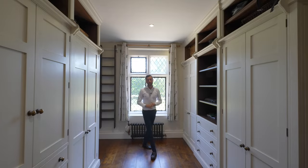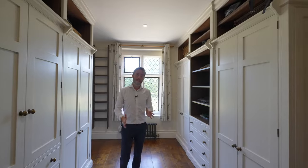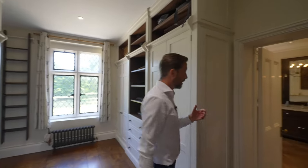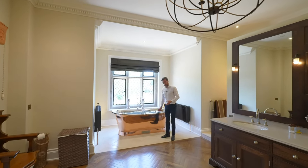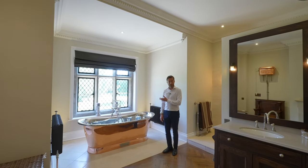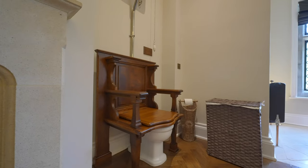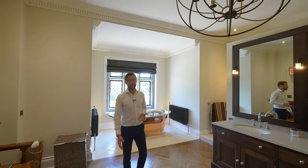Welcome to the dressing room — there's lots of hanging space and room for shoes. This takes you straight through to the bathroom, which is very special indeed. The owners have done a really good job of creating something bespoke: there's a Catchpole & Rye freestanding bath with a view, a WC, and a really lovely double shower with vanity unit and his-and-hers sinks. Quite a bathroom.